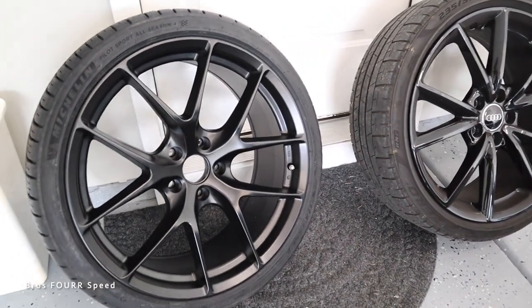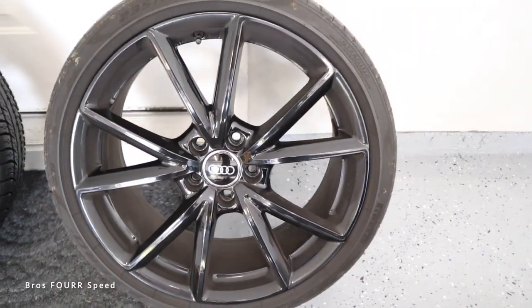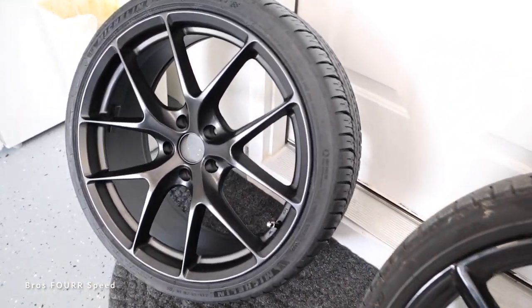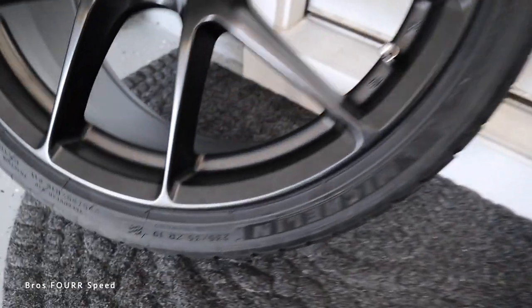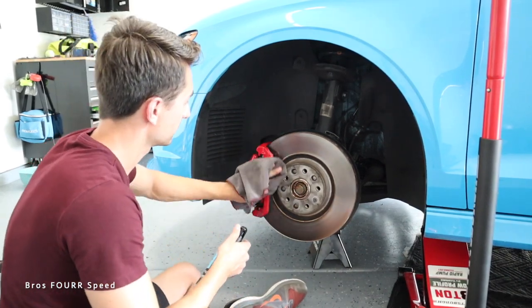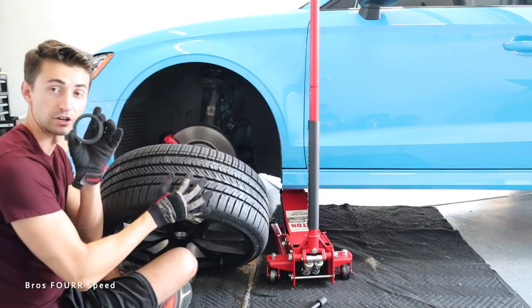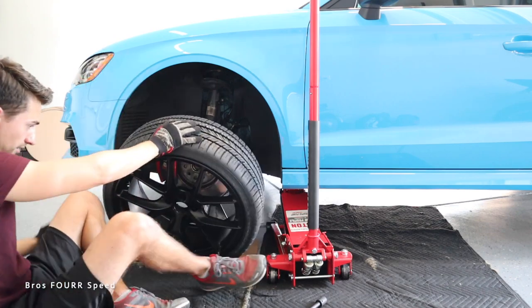Taking a look side by side now with the new ESR wheels versus the stock ones. The stock ones, from my understanding, are 19 by 8s at plus 49 offset. These new ESR wheels I went with 19 by 8.5 at plus 30 offset, so that should get it nice and flush. The stock ones really do sink in quite a bit. I have the same tire size — 235-35s. While I'm here I'll actually clean the brake calipers to make them really pop with the new wheels. I also have hub-centric rings from ESR that are going to go in these.